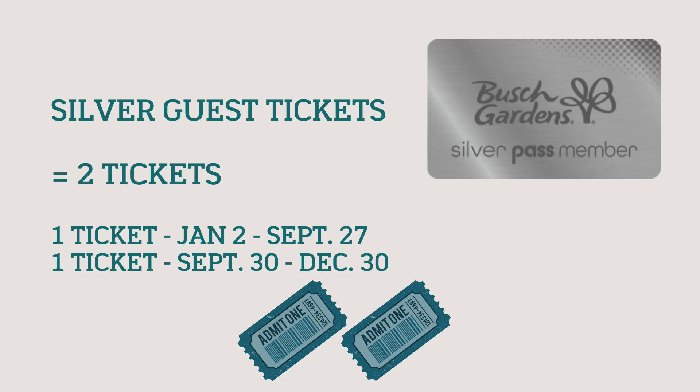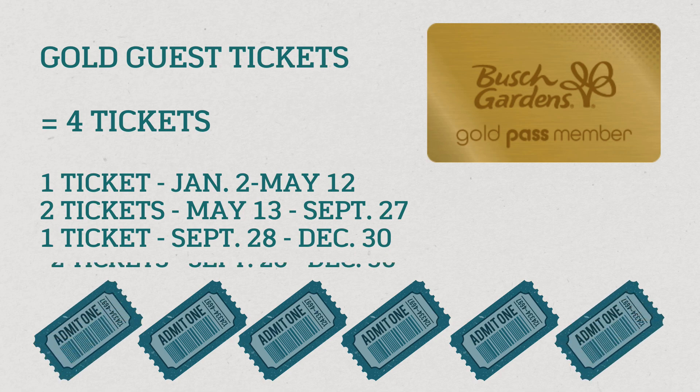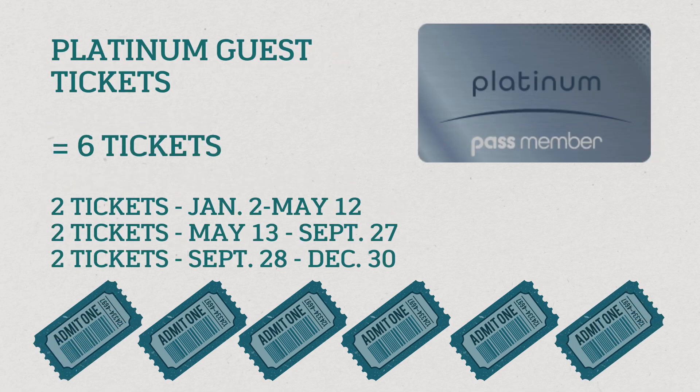For silver pass holders, you receive two free guest tickets: one can be used from January through September, and the other from the end of September through December 31st. Gold annual pass holders receive four guest tickets: one from January to May, two between May and September, and one from the end of September through the end of December. Platinum pass holders receive six guest tickets: two between January and May, two between May and September, and two between September and December.